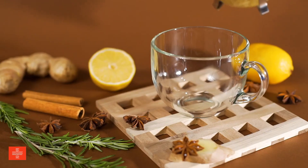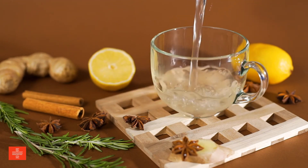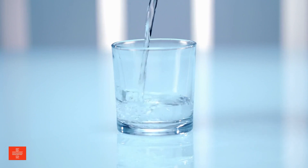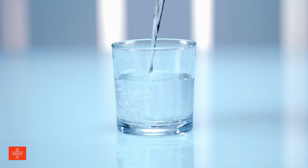Staying hydrated? Water is essential for every bodily function, including immune system support. Adequate hydration helps maintain optimal bodily functions, allowing immune cells to travel effectively throughout the body and eliminating toxins that could impair immune function.